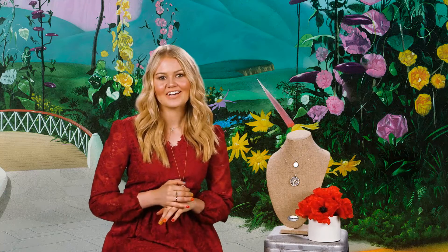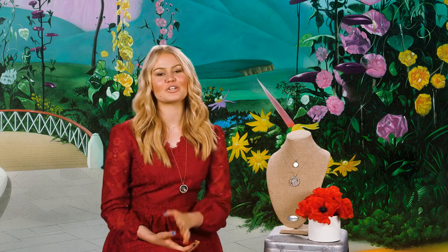Hey guys it's Bella again and I am so excited because we are back with part two of our Wizard of Oz collection. This is going to be so much fun to reveal some of those new exclusive charms and other pieces that we have to complete the Wizard of Oz story.